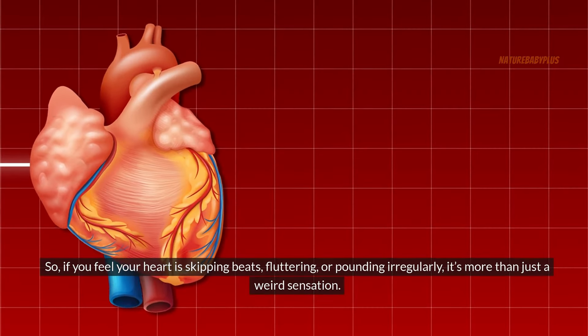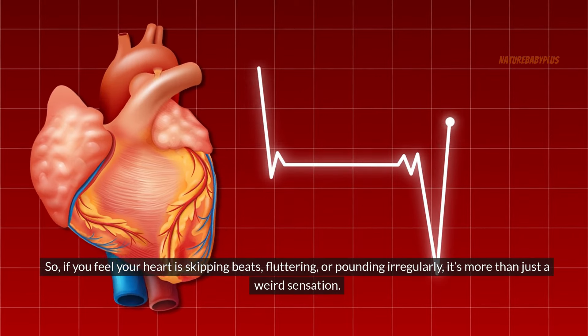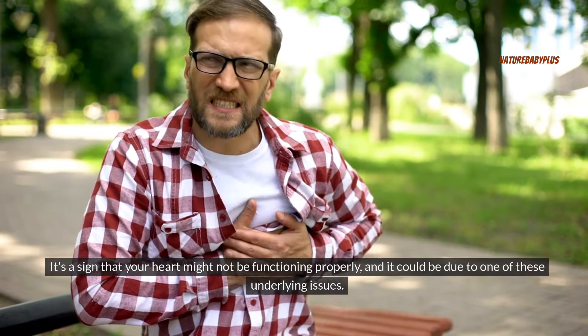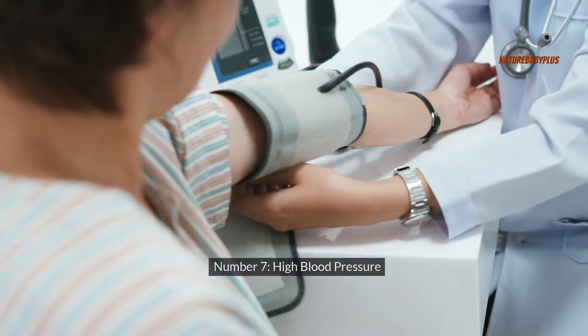So if you feel your heart is skipping beats, fluttering, or pounding irregularly, it's more than just a weird sensation — it's a sign that your heart might not be functioning properly, and it could be due to one of these underlying issues. Number seven: high blood pressure.